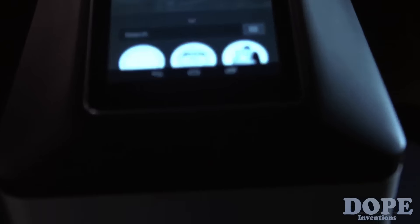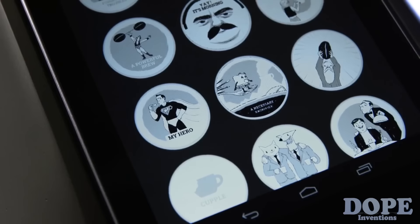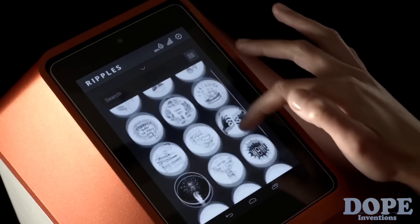The Ripple Maker is part of a platform made up of your machine, the website, and a mobile app. It comes preloaded with a library of ripples categorized into themes like greetings, smart quotes, coffee humor, and many more.